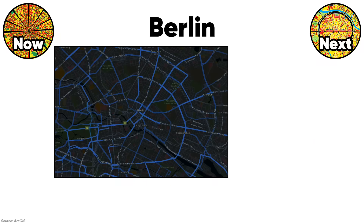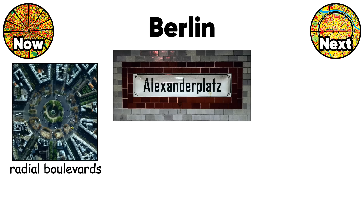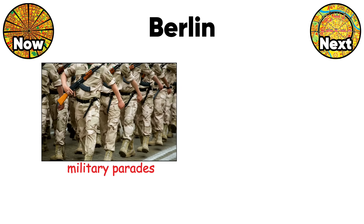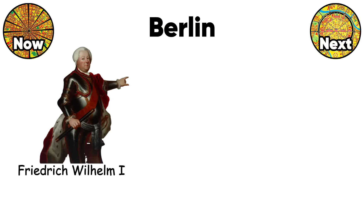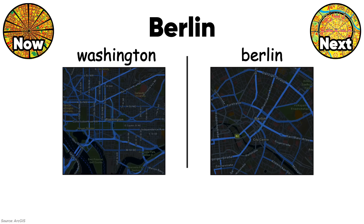Berlin's street pattern reveals every political regime that controlled it. The radial boulevards spreading from Alexanderplatz were Prussian power moves from the 1700s, wide enough for military parades and suppressing riots. Then Friedrich Wilhelm I added the grid system in expanding districts, mixing control with efficiency. You've probably seen this hybrid in Washington, D.C., which copied Berlin's approach.